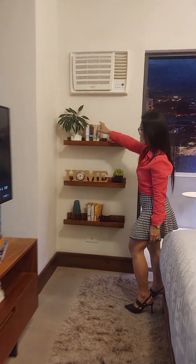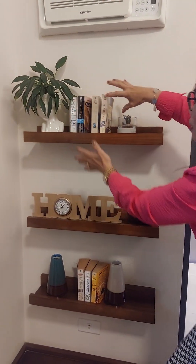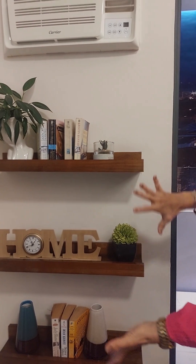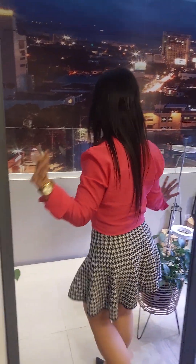You can put your books here, and you can copy the design to see how to dress up the room. Okay, let's go — this is the balcony.